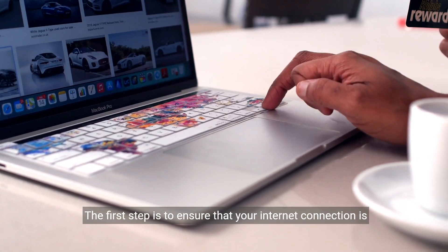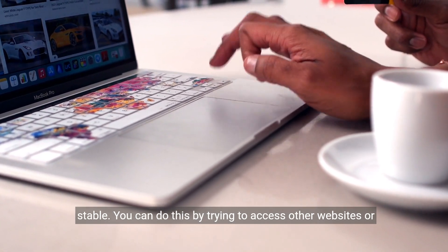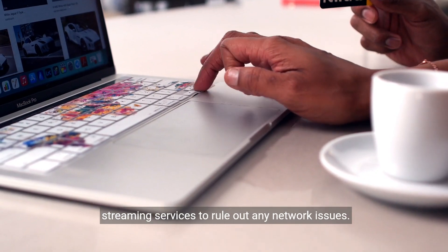The first step is to ensure that your internet connection is stable. You can do this by trying to access other websites or streaming services to rule out any network issues.